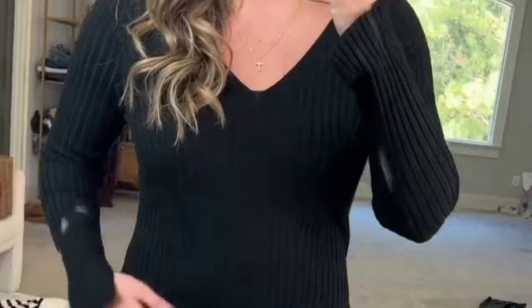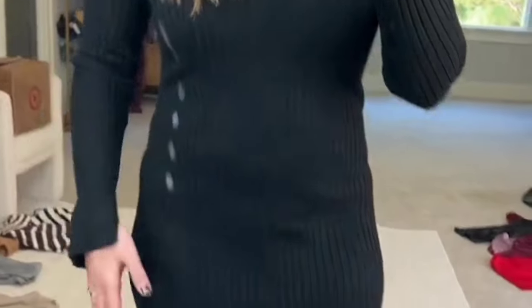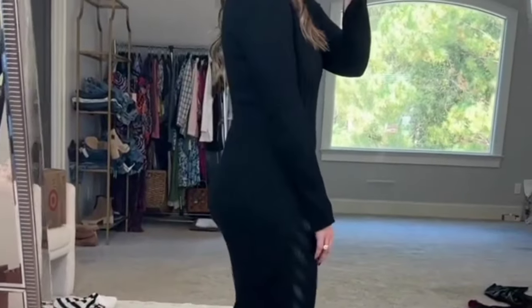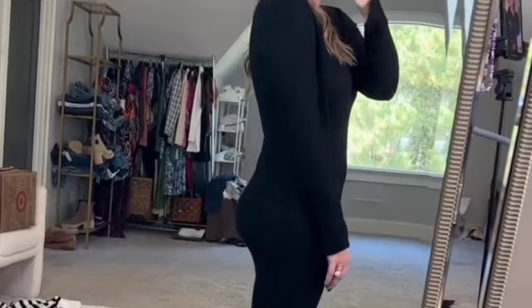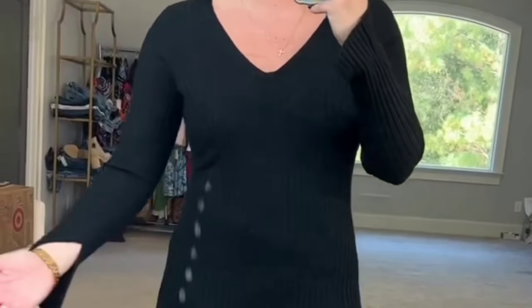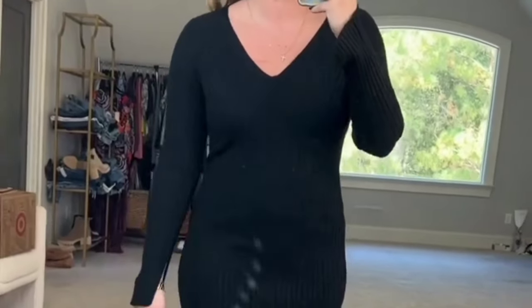Another stunning sweater dress — this one would be perfect for date night. I feel so confident in this. It hugs your body in all the right ways. It's a really nice soft lightweight ribbed stretchy sweater material. So, so pretty. It has a cute side slit and it's very flattering on the booty. It has a cute V-neck but it's not too low so you can wear your regular bra without any problems. Full coverage on the back as well. It is so cute with the tall boots — you could do booties or heels. It's true to size, I'm wearing the medium. It's the perfect midi length and has the cutest little slits on the sleeves too. This is just stunning.